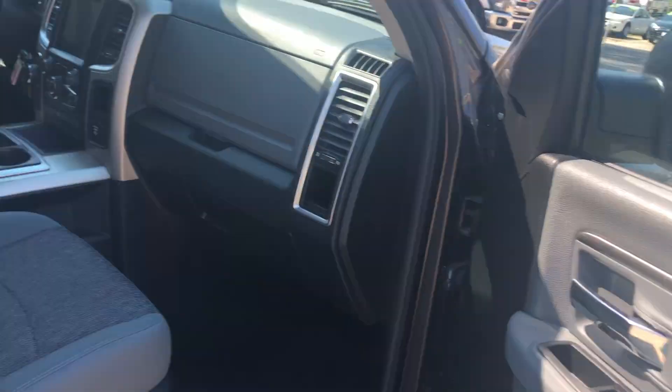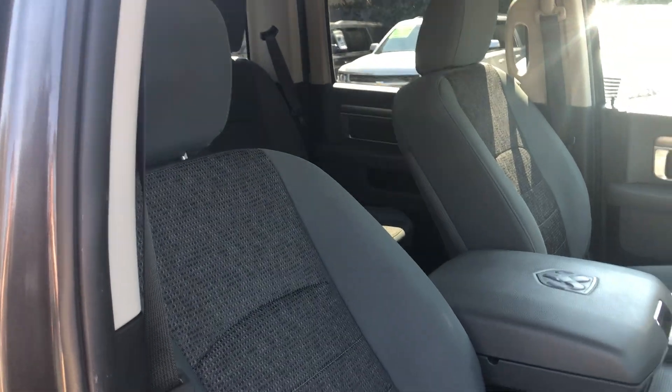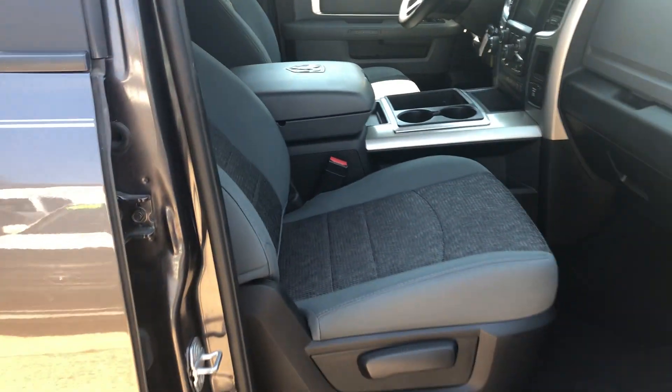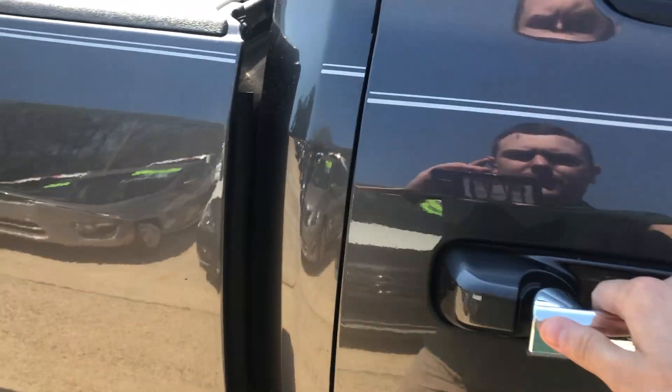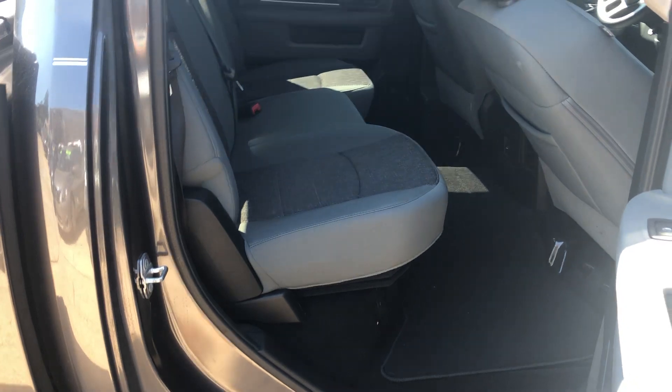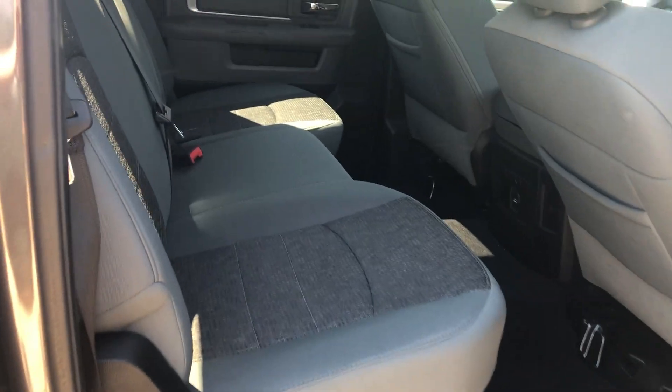It's got power locks and windows, cloth interior, and a lot of room in the back seat.